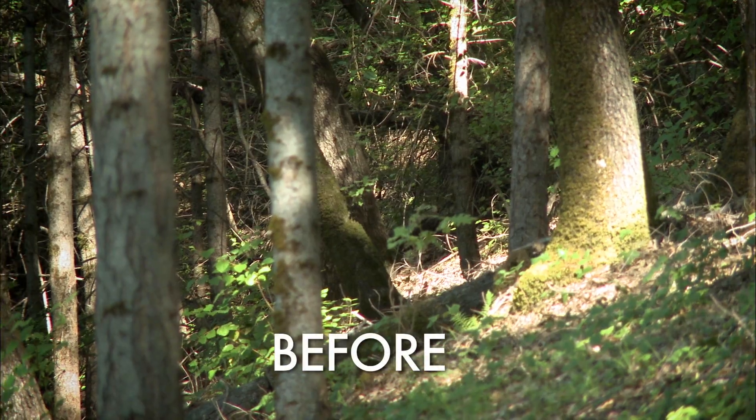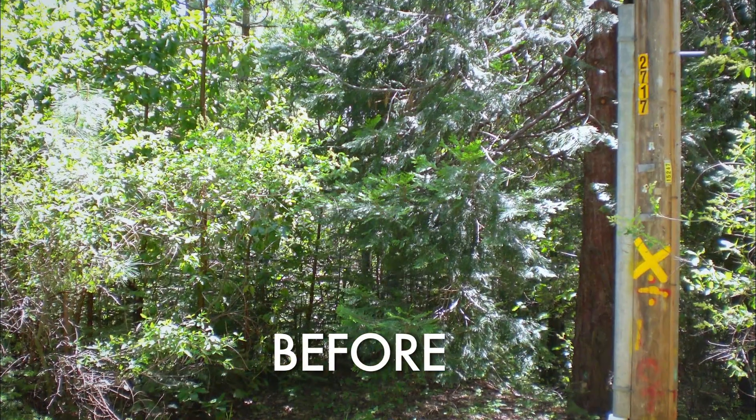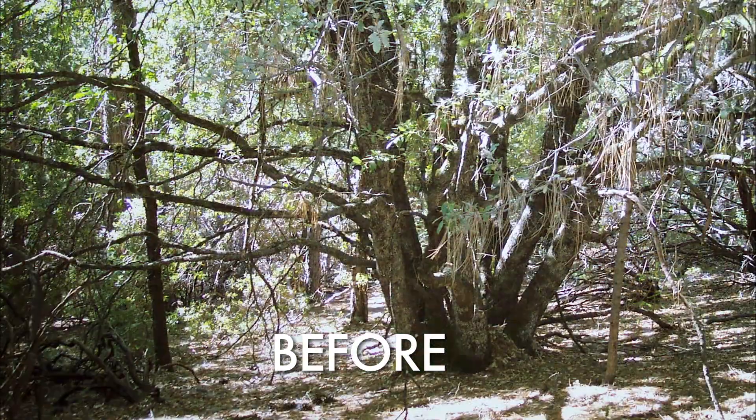Forest stand improvement is thinning the trees on someone's forest — removing small trees less than 10 inches in diameter and shrubs to get proper spacing.